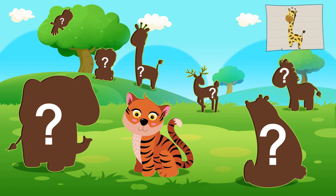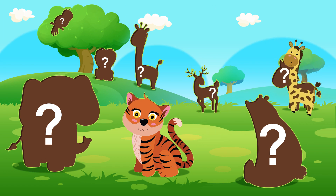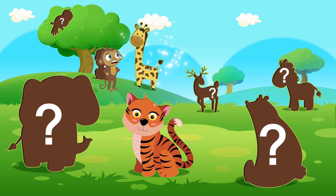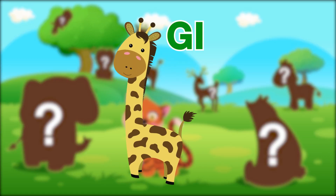Ooh, what animal is this? No, it doesn't have antlers. That's right! It's a giraffe!